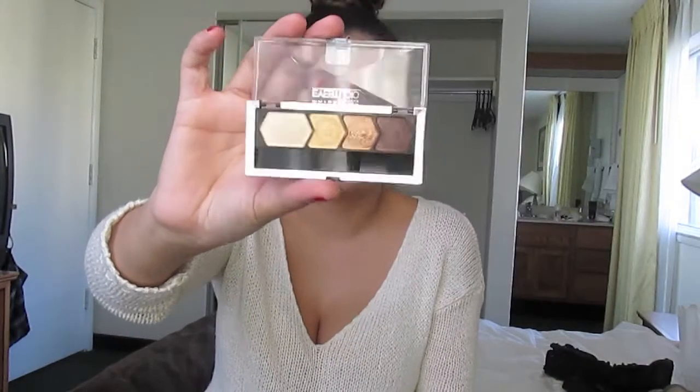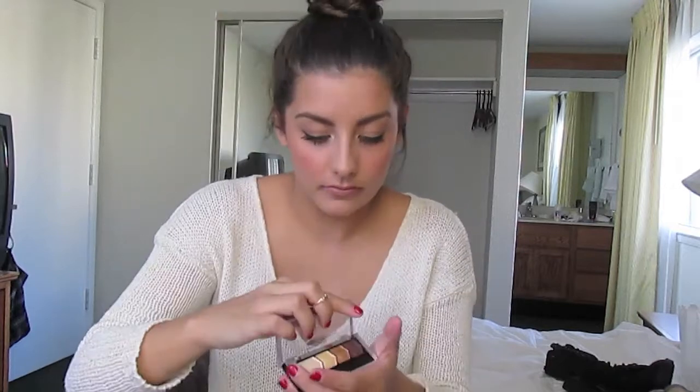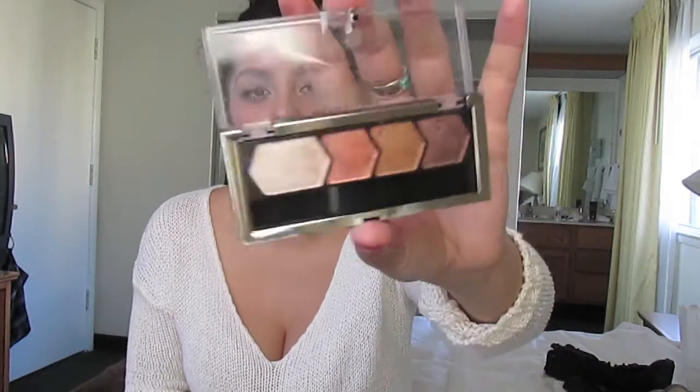The next two things I've been loving are the Maybelline Eye Studio Quads. I seriously love these. I have Give Me Gold, which is more of a bronzy eyeshadow look, and they have all the colors you would need — I think they're $10 at the drugstore. The second one I have is Copper Chic, which has a dark brown, a copper color, a reddish coppery color, and a highlight shade. I'm in Arizona right now and these are the two I brought with me for eyeshadow. They're small and I love them.